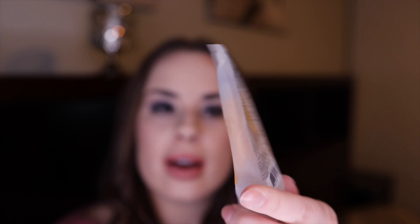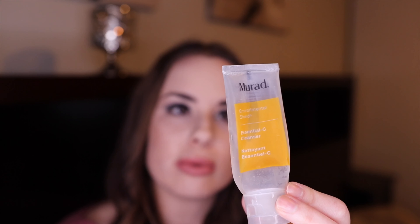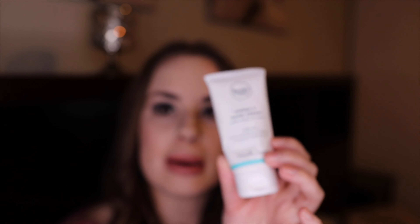This is the Murad Environmental Shield Essential Vitamin C Cleanser — I love this and I've already repurchased it. There's not much scent and it has little beads of vitamin C that burst on your skin and cleanse really nicely without irritating it. I love that.